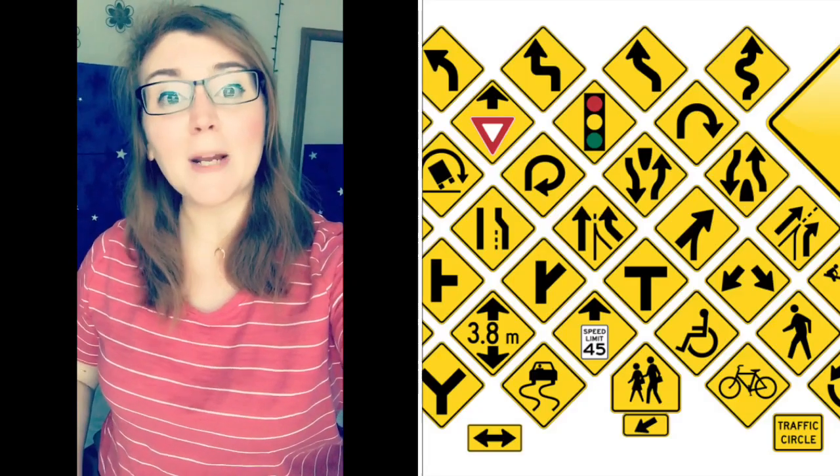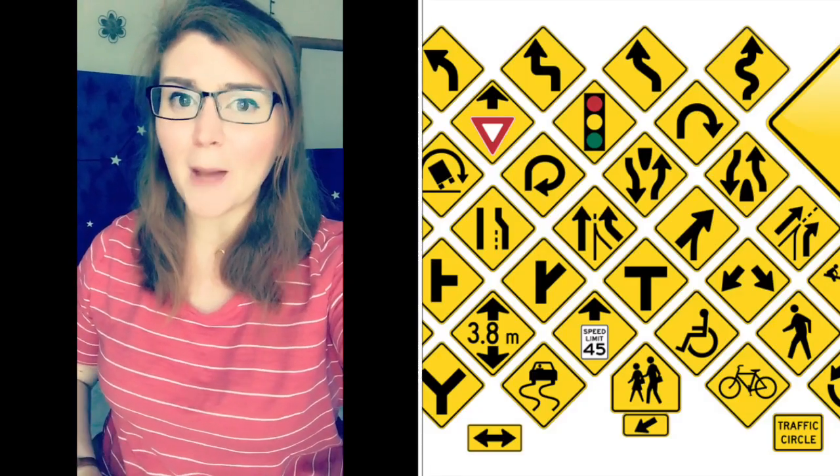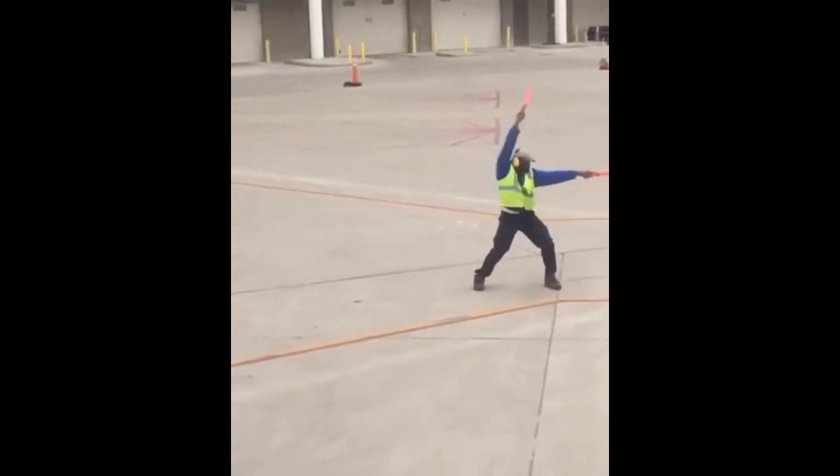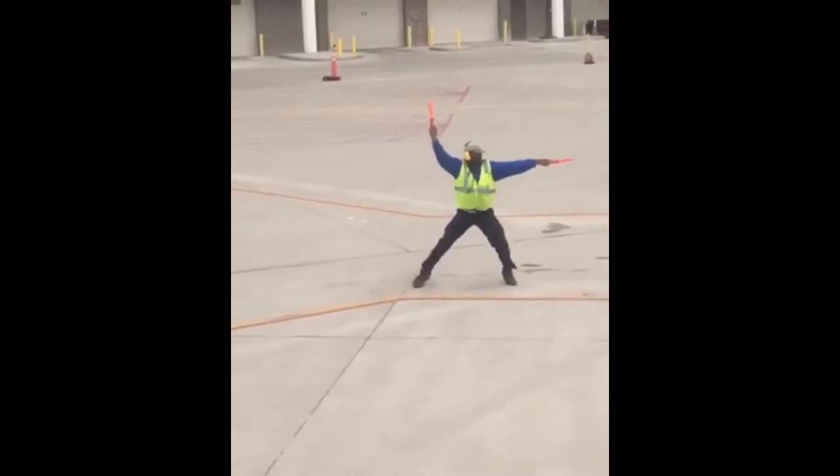The Big Dipper is a signpost constellation, and what that means is that not only does it signal the beginning of springtime, but you can use it to help you find other constellations in the night sky.